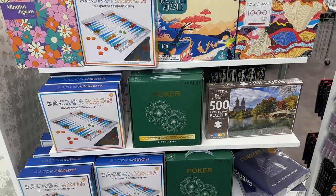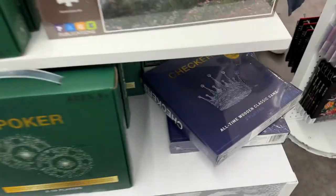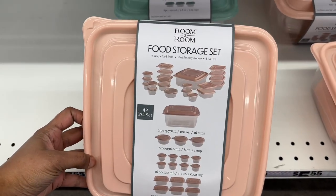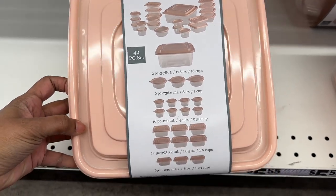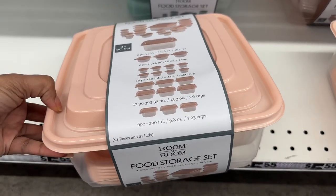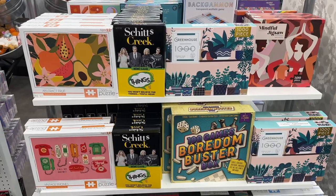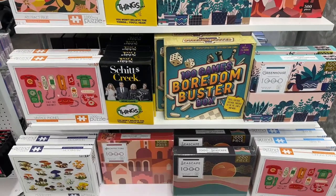Here are a few more games — there's checkers and poker. Here is a 42-piece food storage set; these are all the pieces it comes with, in a light peach color and green. Here are some puzzles and a few more other games.